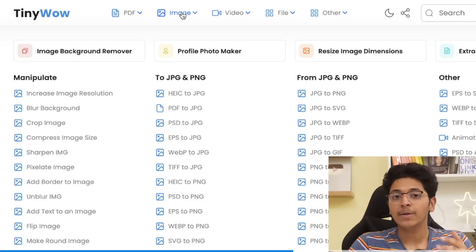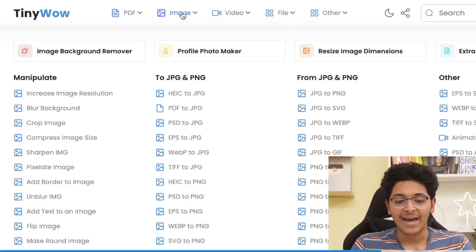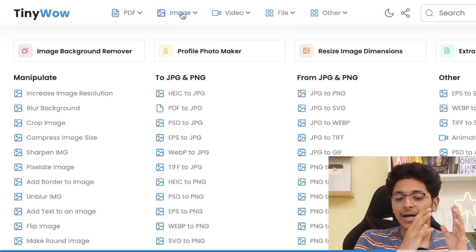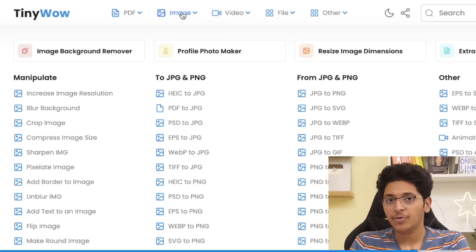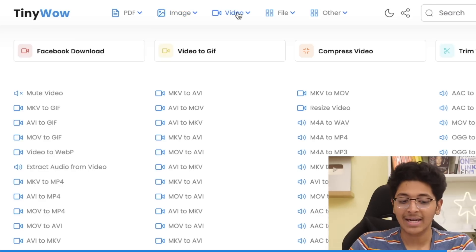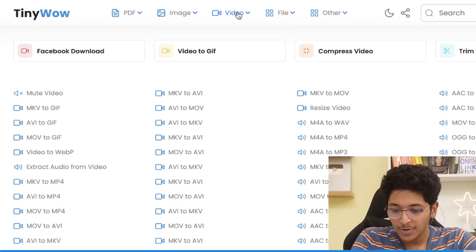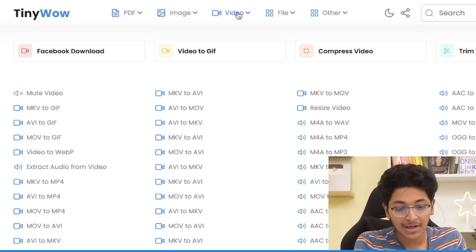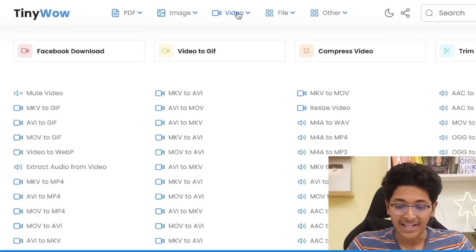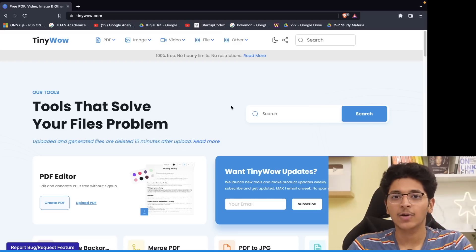In the image tab, you can manipulate an image — blur the background, crop the image, compress the image size, or convert one format to another. There are other options like video as well: you can convert one video format to another, resize the video, download videos from Instagram, TikTok, or Twitter, and even mute a video for free. You can do all of this just by going to TinyVow.